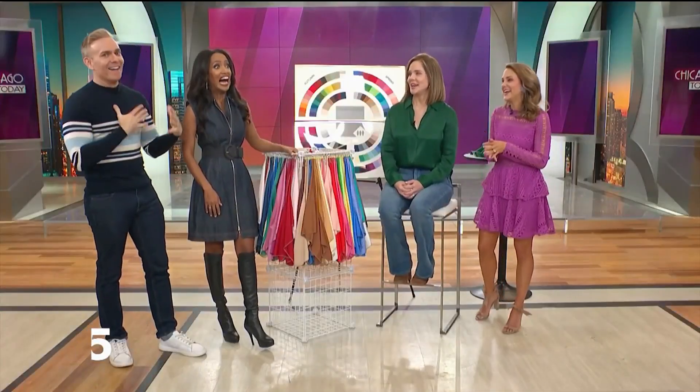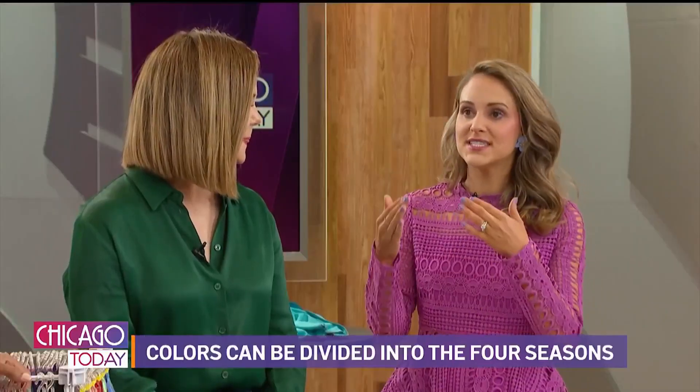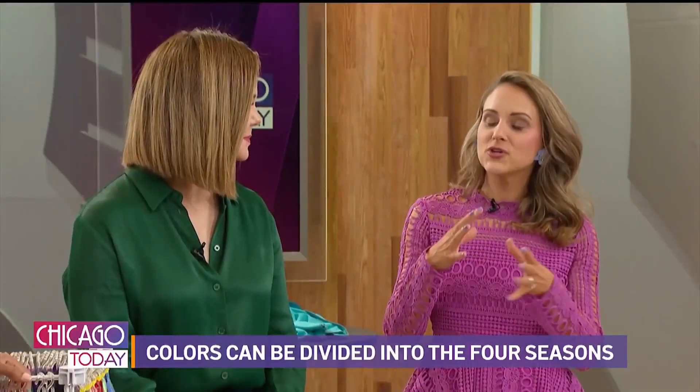So take us through a shortened version of this process. We have our clients come with no makeup on in natural lighting. It strips you down to your most vulnerable, but it's important. What we do is use a series of precision dyed drapes to first identify if your undertones are warm or cool.